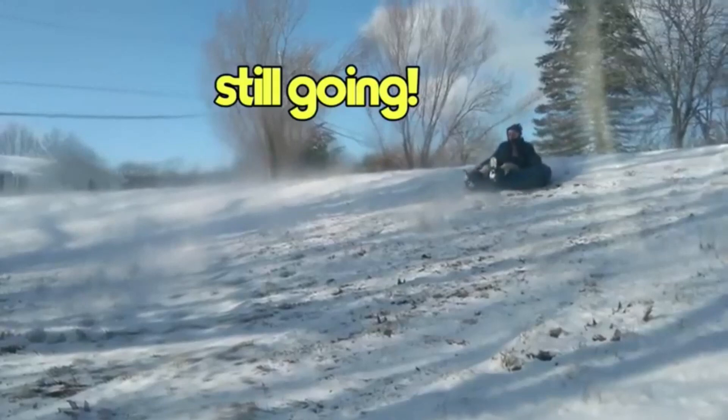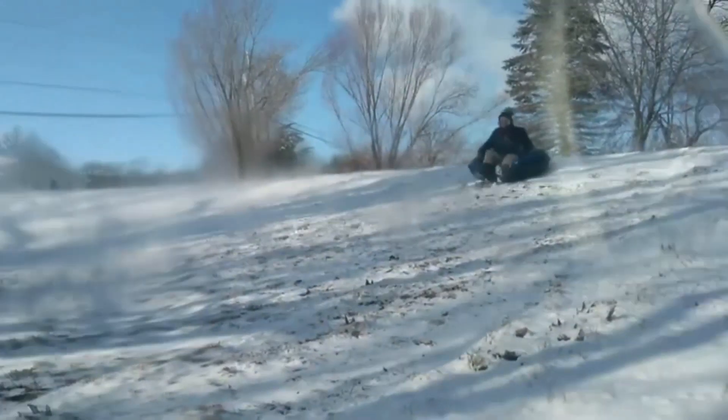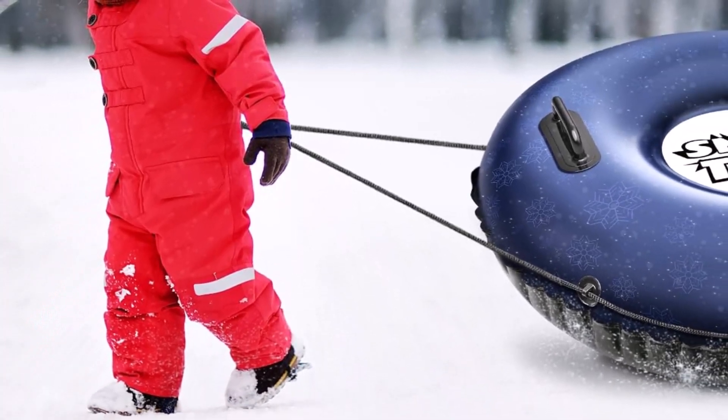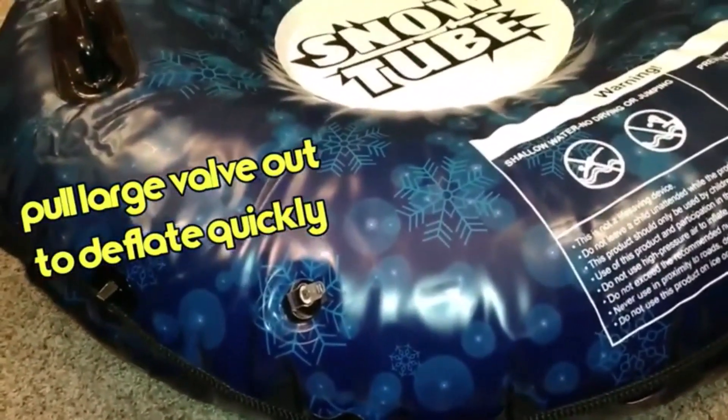This, in combination with high-quality seals, gives the tube an impressive 500-pound weight capacity that allows even adults to enjoy it. What we like about it: high-quality K80 PVC construction guarantees snow tube durability; 50-inch diameter ensures a comfortable ride down the slope; the impressive 500-pound capacity allows kids and adults to ride together; handles and a tow rope for handling the inflatable snow sleds easily. Number 2.